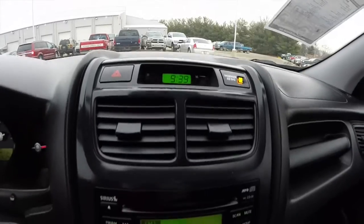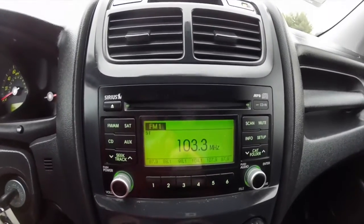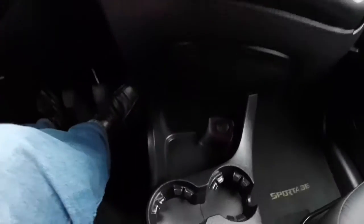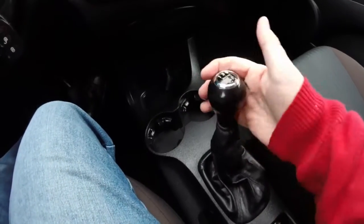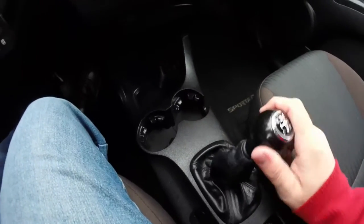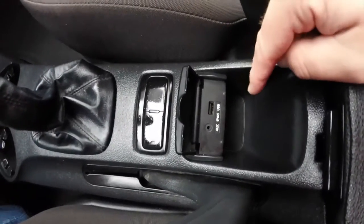Moving down the dash, you have your clock. You also have your radio with CD player, MP3 playback, and Sirius satellite radio. Air conditioning. Underneath the console, you have your 12-volt power point and dual cup holders, as well as your 5-speed manual transmission. There's a little storage cubby, and underneath this flap you have an auxiliary input jack and an iPod USB port.